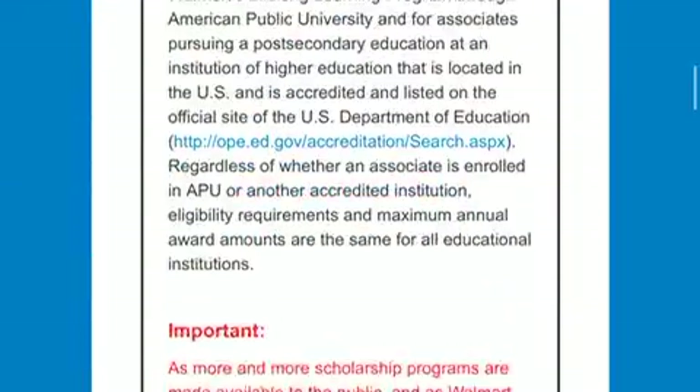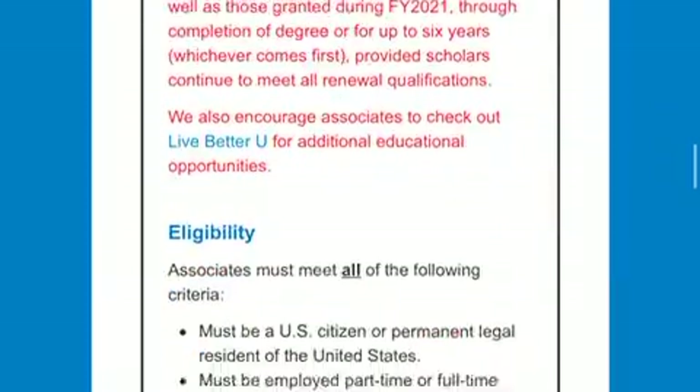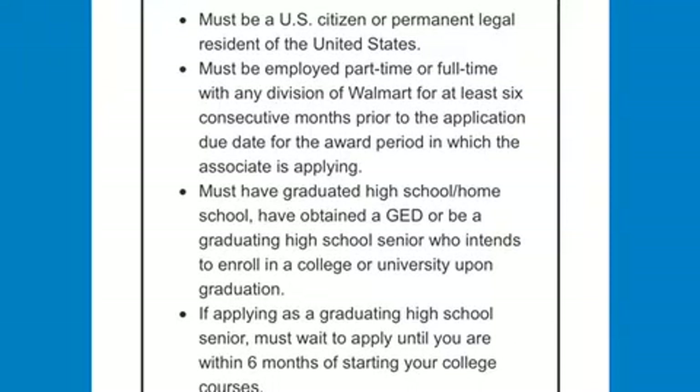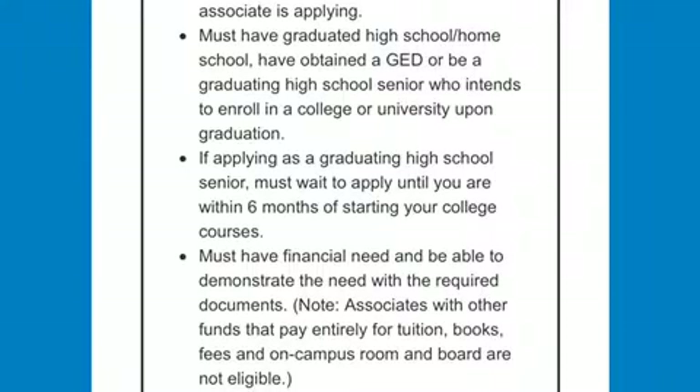We're gonna scroll past all of this and go to the eligibility requirements. You have to be a U.S. citizen or permanent resident. You need to be a six-month consecutive employee, or you need to work six months consecutively prior to applying for this scholarship. You can be part-time or full-time.